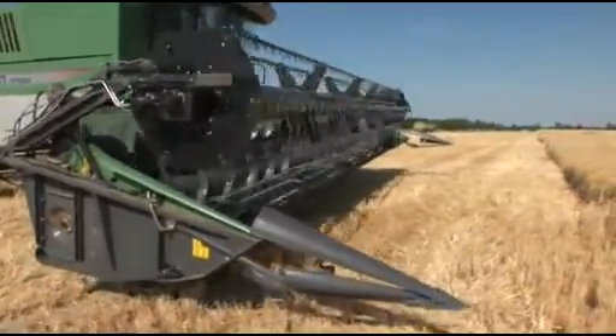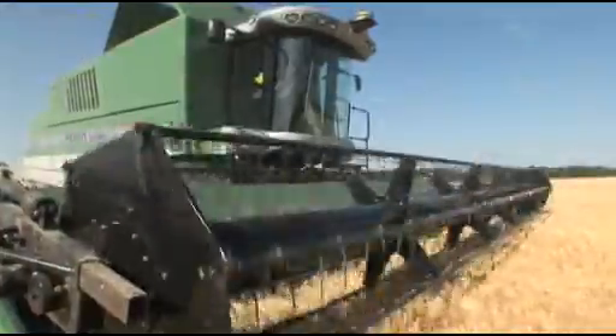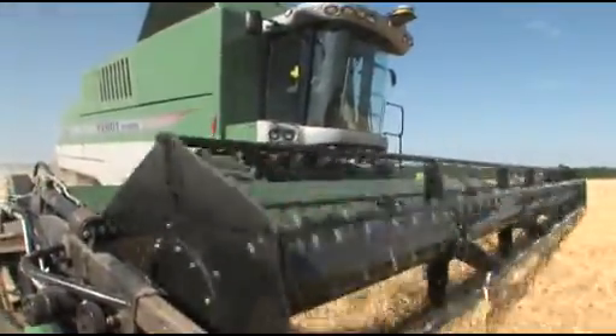The Fendt hybrid combine can be equipped with the optional automatic steering system Topcon 150, so you are always on the right track.